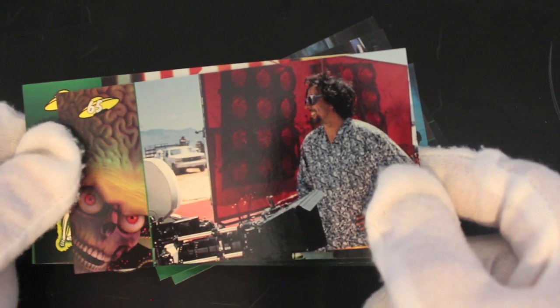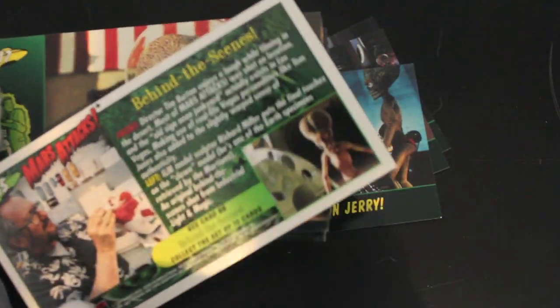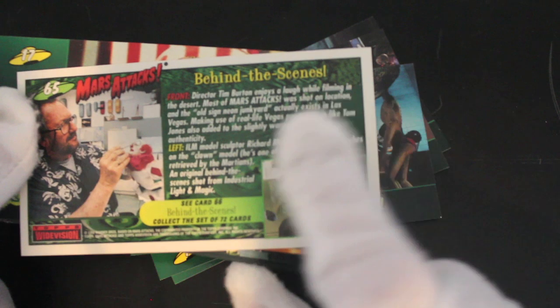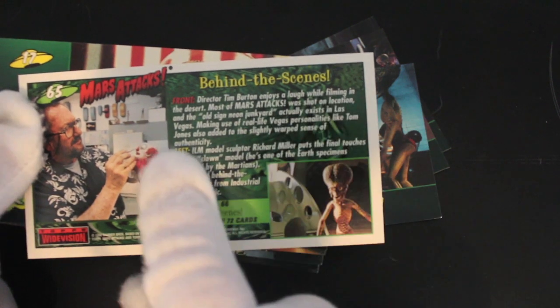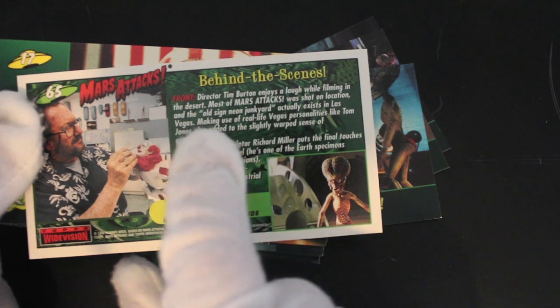Look, behind the scenes — there's Tim having a laugh, probably laughing at what he's filming. I like behind the scenes cards, that's pretty good. The front says 'Director Tim Burton enjoys a laugh' — I said it, didn't I?